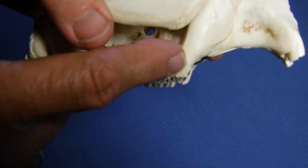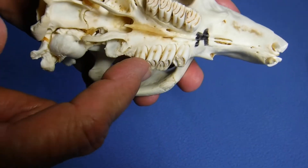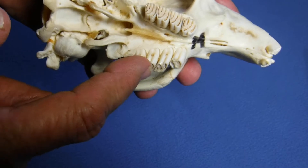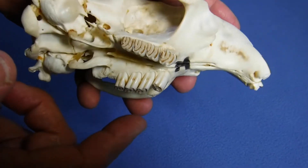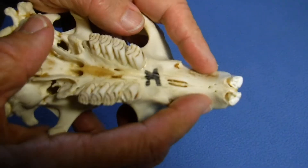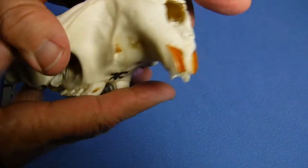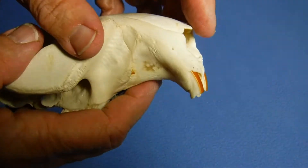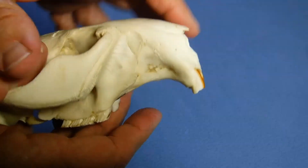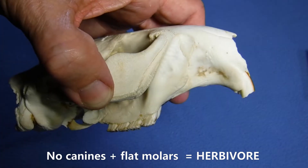For some animals, when I look at those molars, they're very flat. This animal is one that is processing lots of plant material, doing a lot of chewing. And I also notice there's no canines at all — it's just nice and smooth here. So there are incisors, but there's no canines, very flat back teeth. This animal is definitely an herbivore.